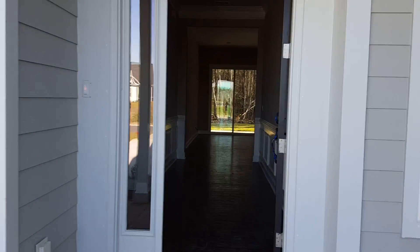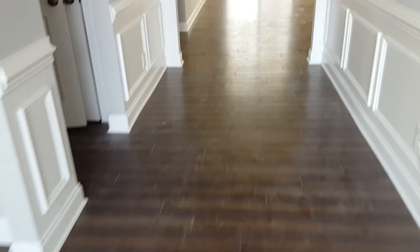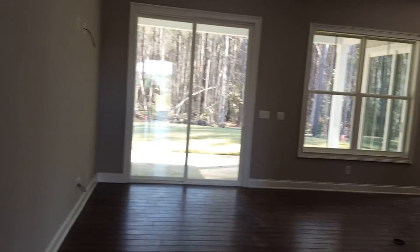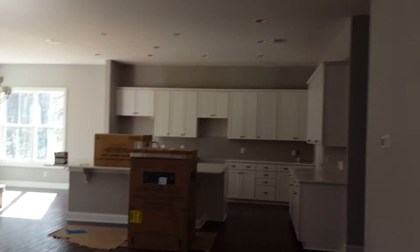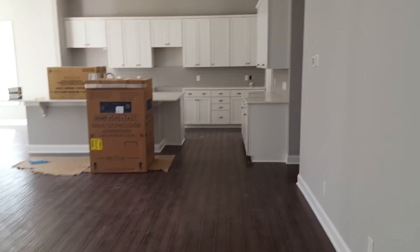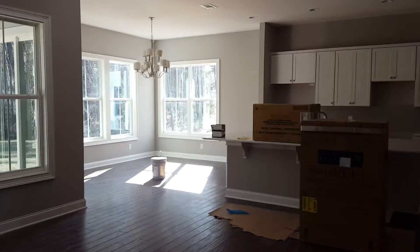Coming into your nice hardwood floors — obviously there's still cleanup being done. Your kitchen is still going in, but it looks beautiful, it looks so pretty. I'm going to save your master bedroom and the other bedrooms.